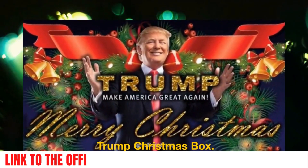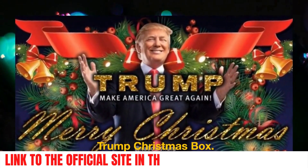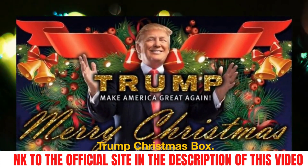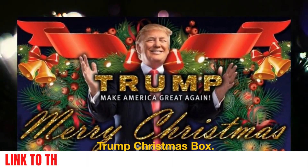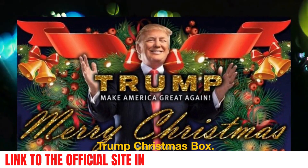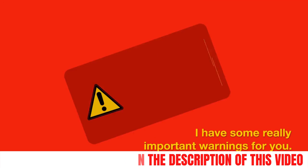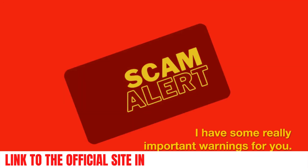Hello everyone! If you're a Trump supporter like me, don't miss out on this video because I'm going to tell you everything you need to know about the new Trump Christmas box. If you want to learn more about it, stick with me until the end of this video because I have some really important warnings for you.